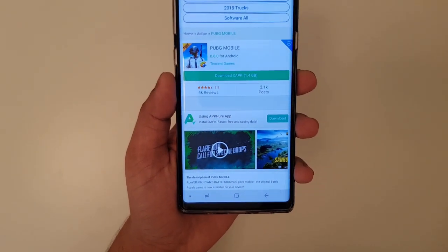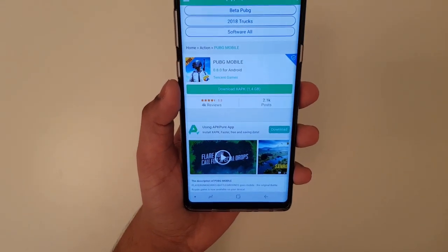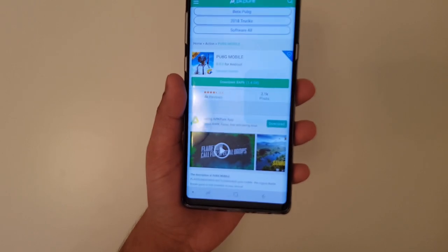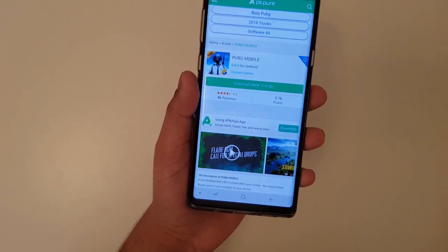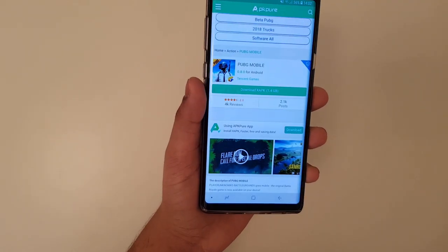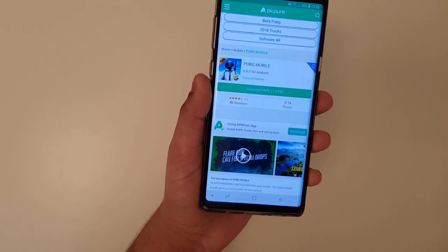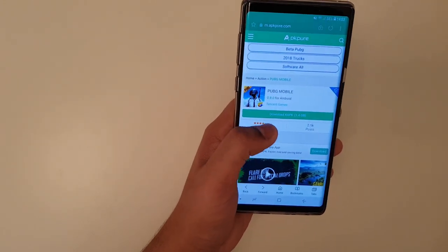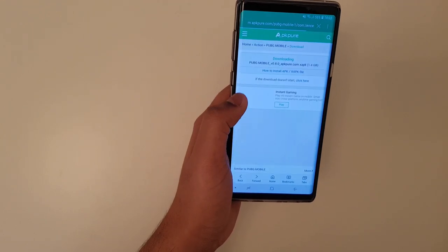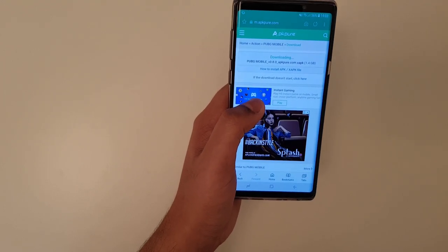Hey guys, so lots of you have been eagerly waiting for the latest version 8 update for PUBG Mobile on Android. The thing is, it is still not released on the Play Store. However, some people have updated their PUBG Mobile to the official version 8.0 on APKPure.com — the link is going to be in the description below. This is not fake; it is original and all the servers are coming from PUBG itself.